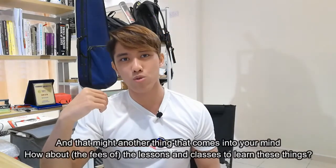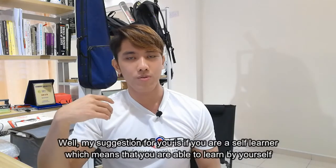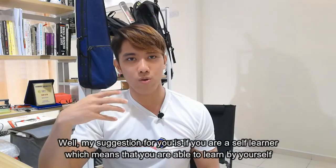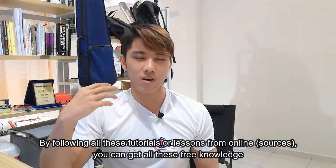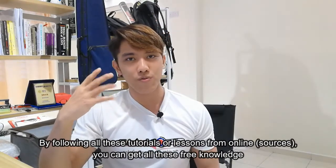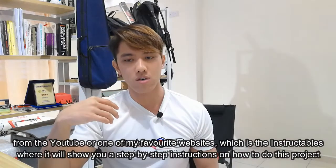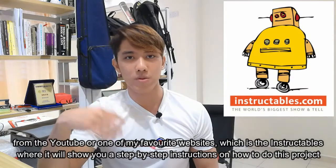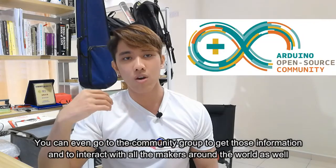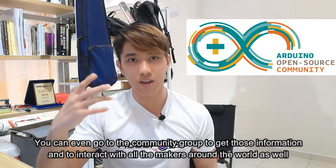There might be another thing that comes into your mind — how about the lessons and classes to learn all these things? Well, my suggestion is if you are a self-learner who is able to learn by following tutorials or lessons online, you might get all this free knowledge from YouTube, or one of my favorite websites, Instructables, which shows you step-by-step instructions on how to do these projects. You can even go to community groups to get information and interact with makers all around the world.